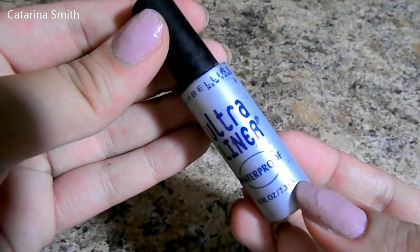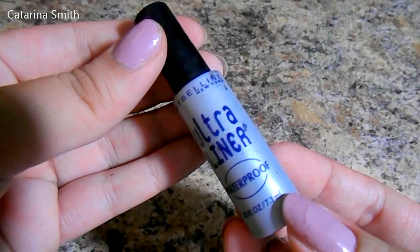Two eyeliners I wanted to talk about. The first is the Maybelline Ultra Liner — this is waterproof, which is why I wanted to mention it. I don't own a lot of waterproof eyeliners because I don't love waterproof makeup all that much, but this stuff is amazing. It's really easy to work with. It's not my favorite brush in the world, but I love how black it is — a very stark, deep dark black. The fact that it's waterproof makes it perfect for summer when you don't want to worry about it smudging. And again, super affordable.